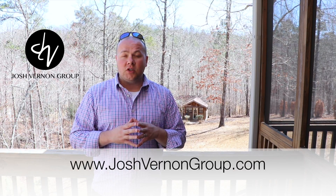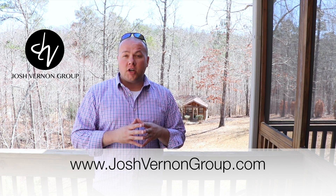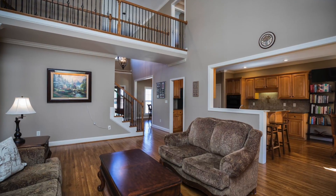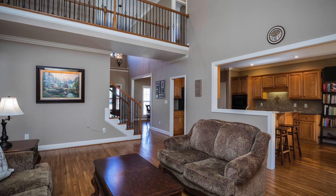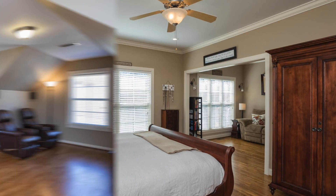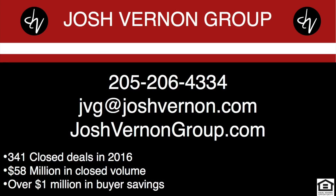All of this for only $400,000 in the Carrington Subdivision. We would love to show you this home. Feel free to check it out or the rest of our listings at joshvernongroup.com. We'll see you next time.